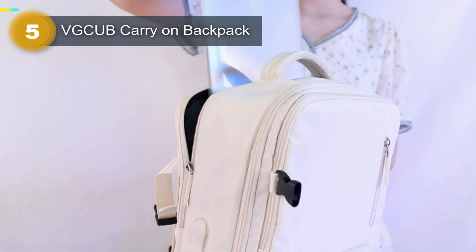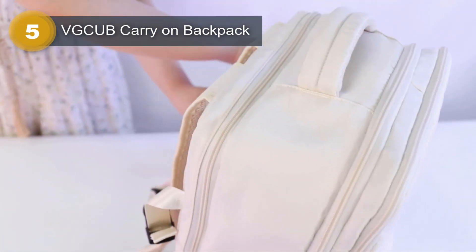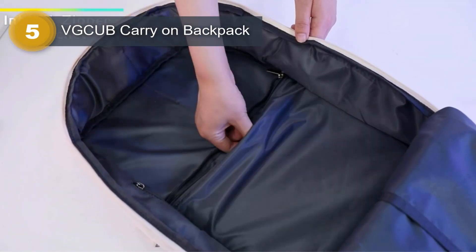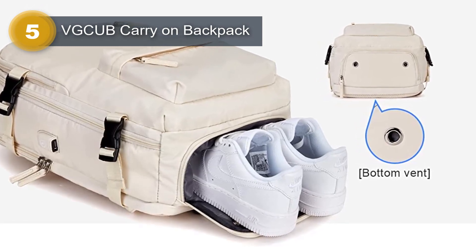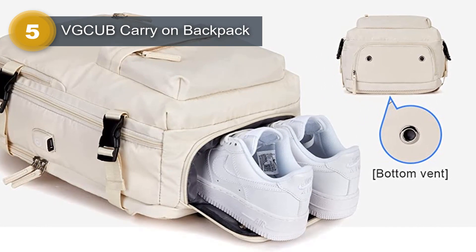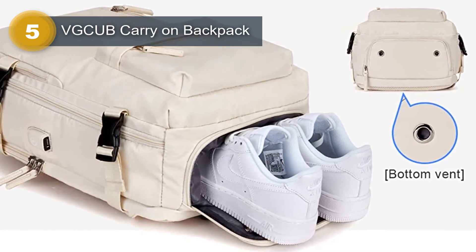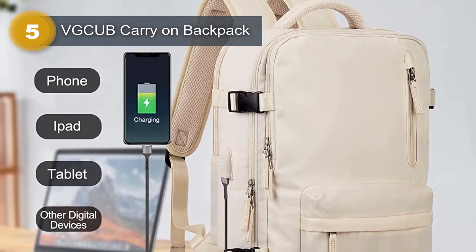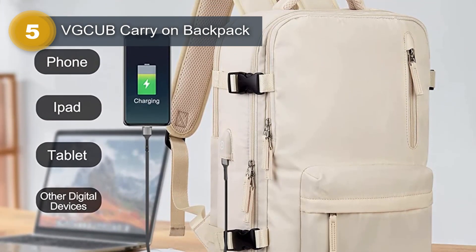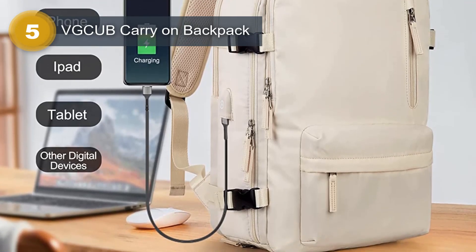The front compartment is equipped with various pockets to store small items like notebooks, pens, and earphones, allowing for quick and easy access. This backpack is also equipped with a built-in laptop compartment that can fit most 15-inch laptops, situated close to your back for added security. It also features a USB charging port for charging your electronic devices on the move by connecting your power bank.